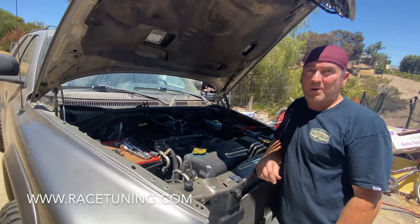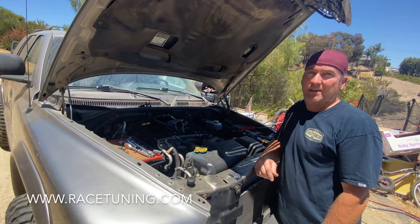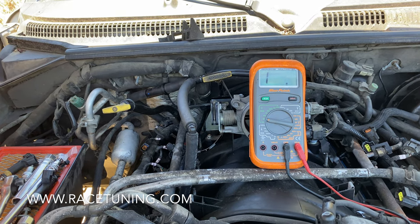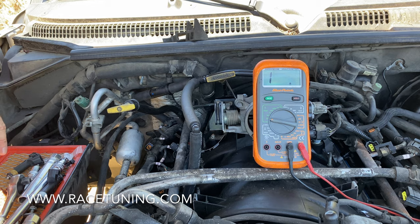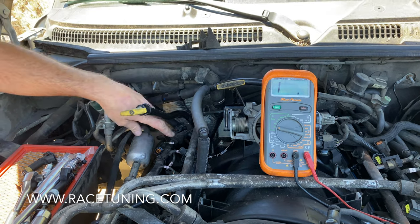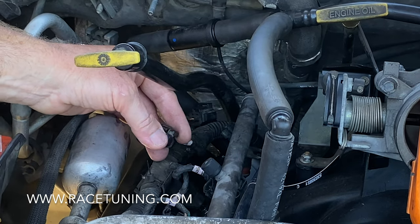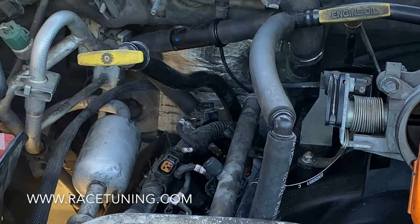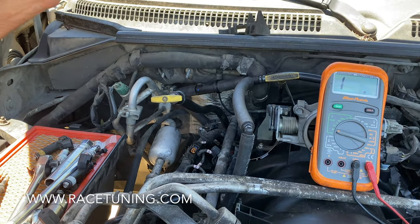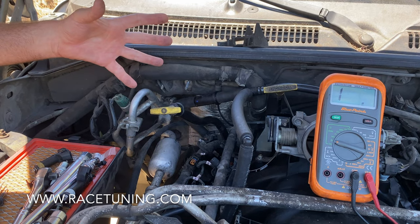One thing we're gonna do while the spark plugs are out is run a quick compression test, because that can be done in a matter of seconds. This type of diagnosis will apply to any fuel injected vehicle with port fuel injection — this eight cylinder has eight fuel injectors. First thing we did was take a NOID light and plug it into the wiring harness. It got a good flicker on and off, so we know we have a good signal from the computer. But we have all this fuel pumping out of the cylinder, so it's getting fuel from somewhere.